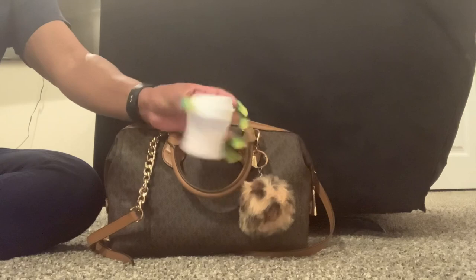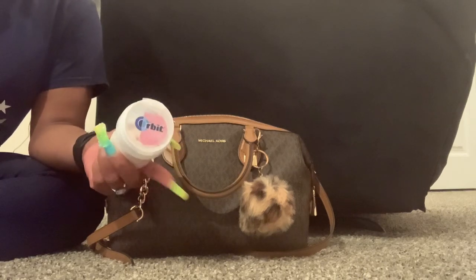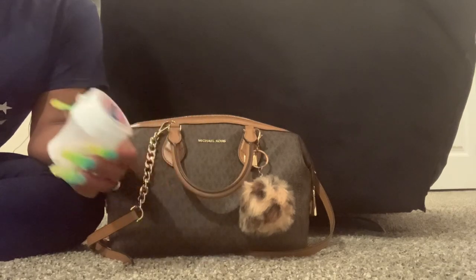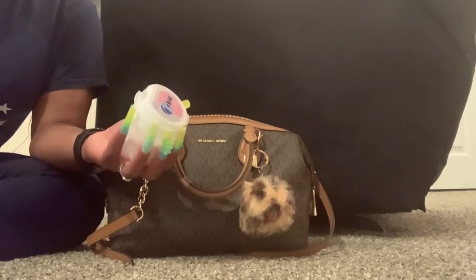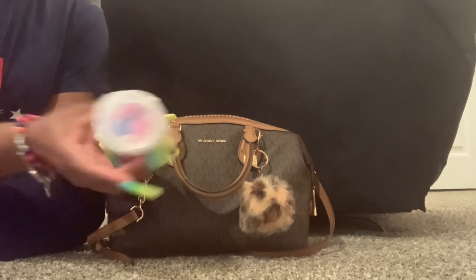I have some Orbit gum. This used to be my favorite gum — I saw it at Publix and I got it and I like it again. I'm more so getting this because to me it loses flavor fast, but it's something to just chew, get a little taste in your mouth, and then toss it. So this is just Orbit gum.